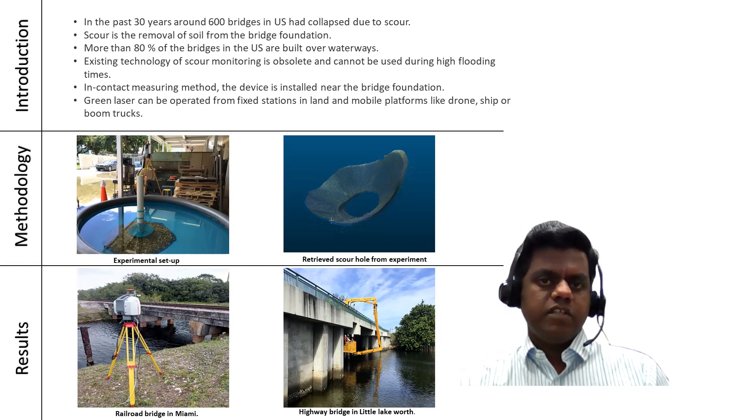Based on the laboratory experiments, this methodology was successfully used for scour monitoring of a railroad bridge in Miami and a highway bridge in Little Lake Worth.